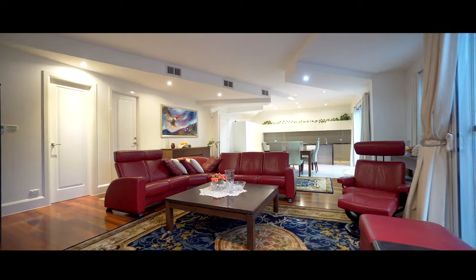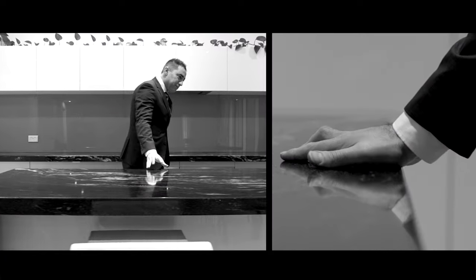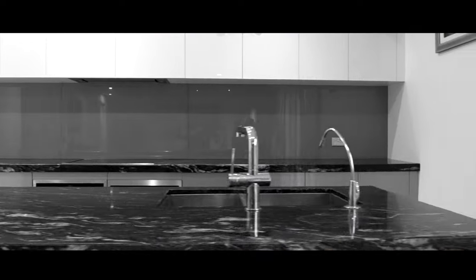Designer kitchen with integrated appliances, glass splashbacks, and pure granite benchtops.